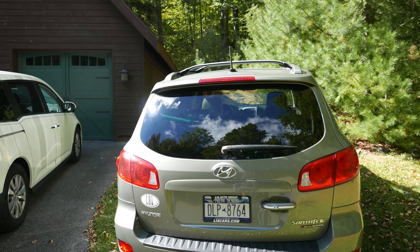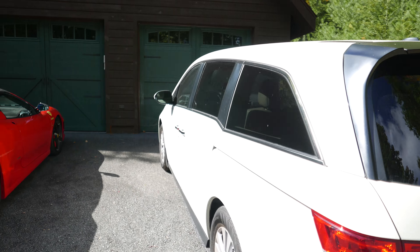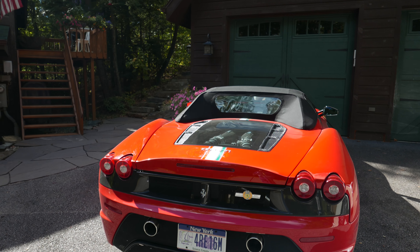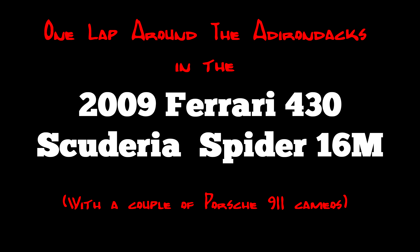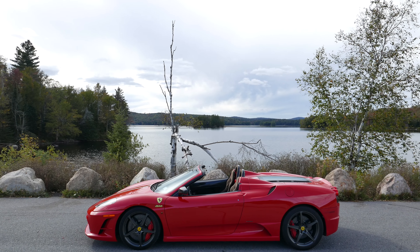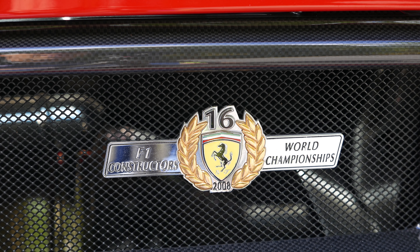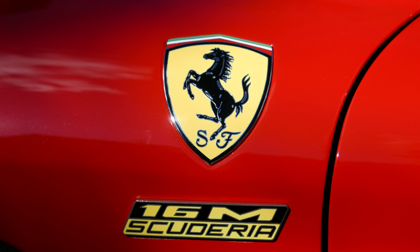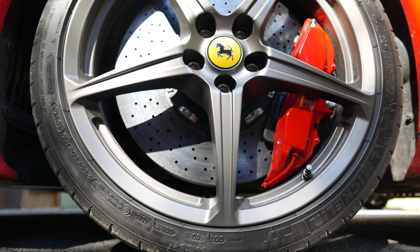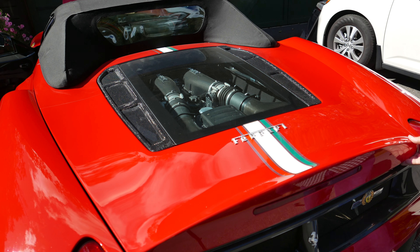These are the cars of everyday life. They work pretty good, they're reliable, and they get you from point A to point B. And then there's this thing. The Ferrari 430 Scuderia Spyder 16M was built to celebrate Ferrari's 16th Constructors Trophy in Formula One racing. They took a standard F430, stripped out all of the extra weight, added some fun bits like carbon ceramic brakes among other things. And in typical Ferrari fashion, they only made 499 of them.